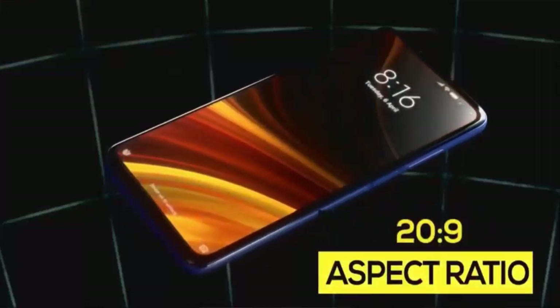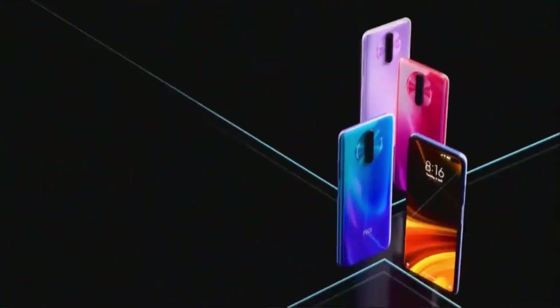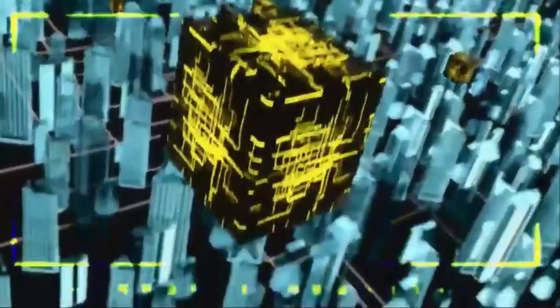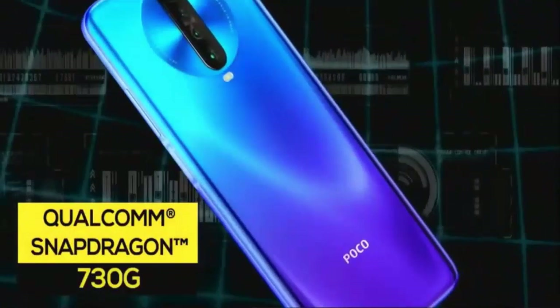This phone has a 6.6-inch Full HD Plus IPS LCD display. HDR10 Plus is the most important feature. It features Corning Gorilla Glass protection. The most popular chipset is the Snapdragon 730G, which is a gaming chipset. At the budget level, it is a gaming king.